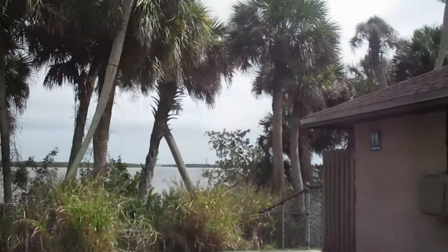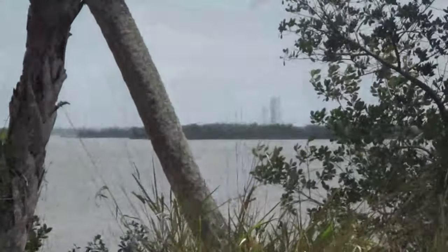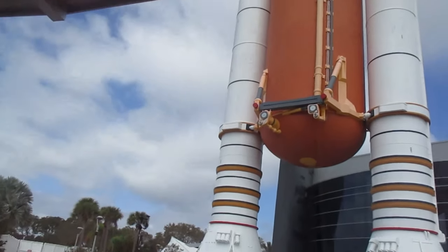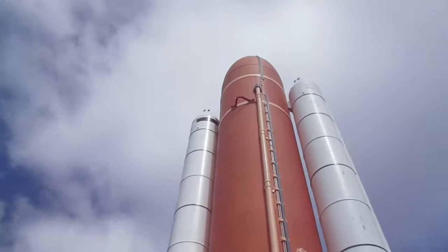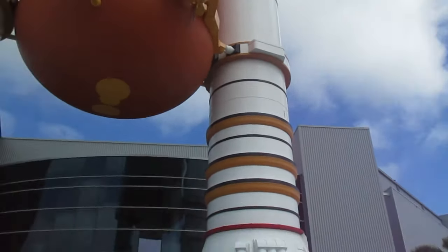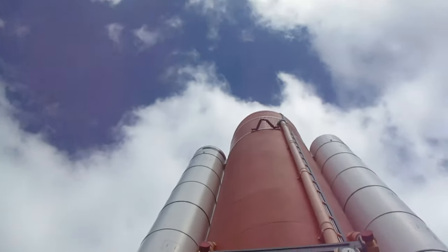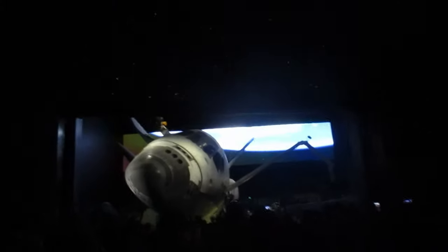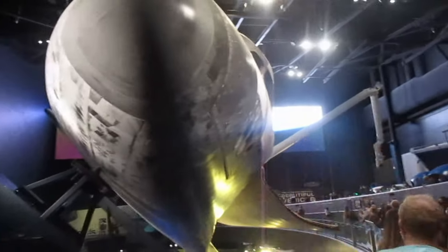That over there — I'm zooming in for you guys — that's the Atlas V rocket carrying a geostationary orbit atmospheric mapping satellite. You have all of the silica tiles on the underside — the heat shield — look at that. And that survived re-entry at like Mach 26, that is crazy.